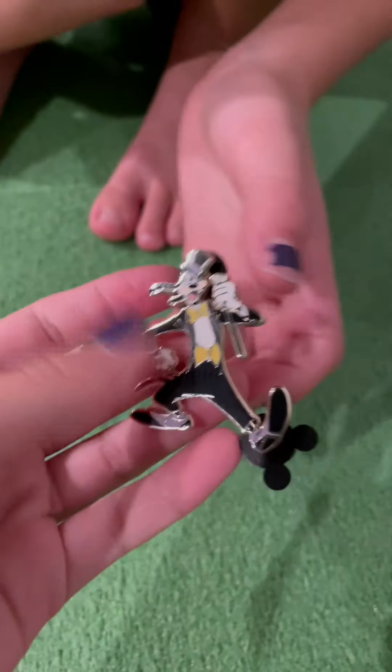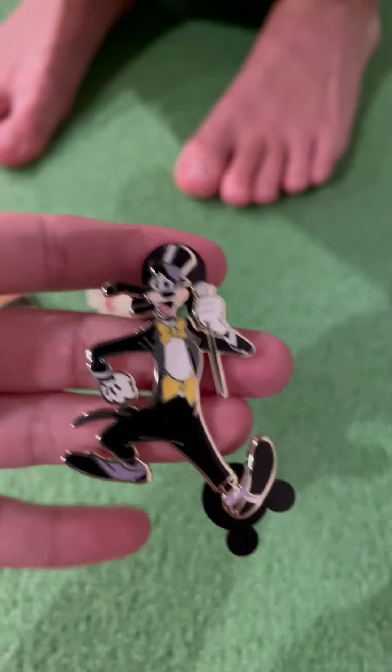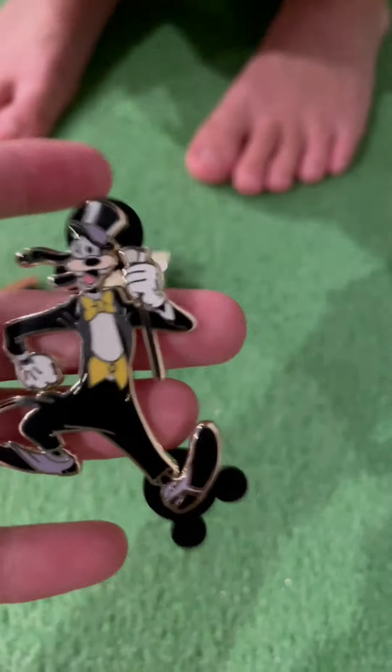So this is Goofy, right? Goofy. He sounds like this. You would hear him on shows and stuff. Super cool. He's dressed up in a top hat, and he's tap dancing.